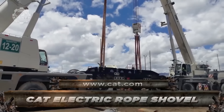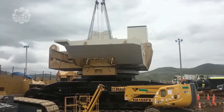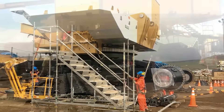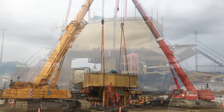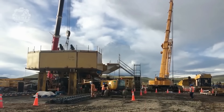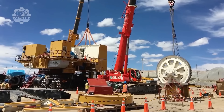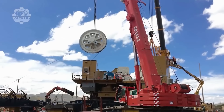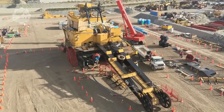Next, we have the CAT 7495. It is a two-model high-performance electric mining shovel. The 7495HR is a hard rock model, while the 7495HF is a high-flow model utilized in operations that need low ground pressure, such as oil sand mining. The shovels in both versions can harvest 100 tons of material at a time and load big mining carts two or three times. The capacity of the dipper varies from 27 to 61 cubic meters.